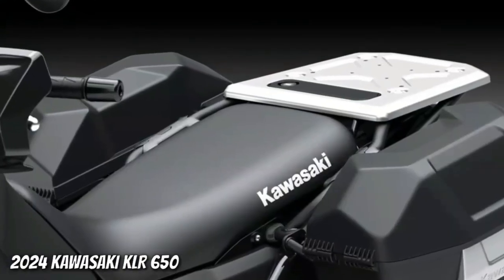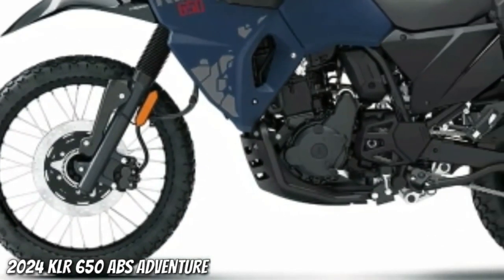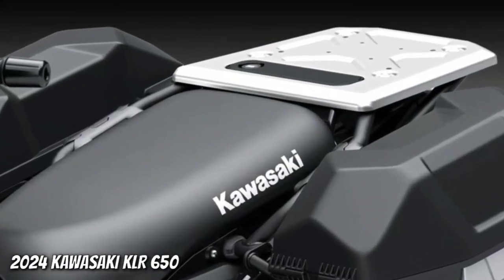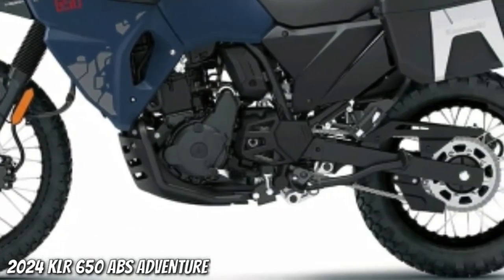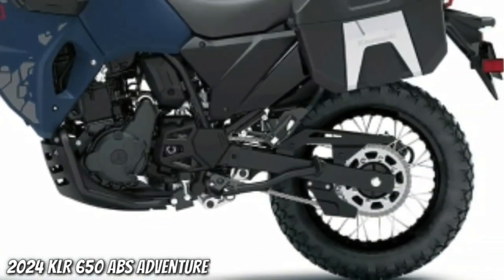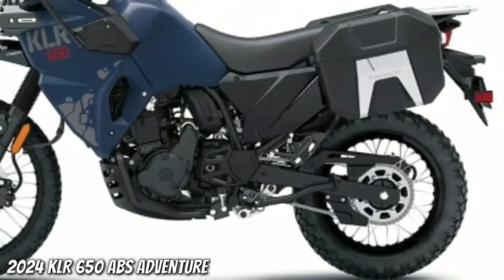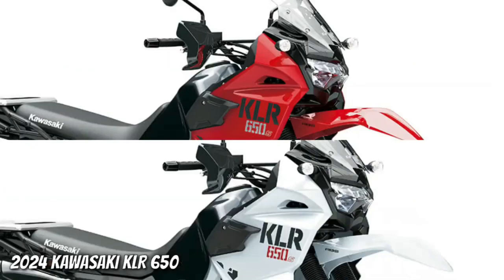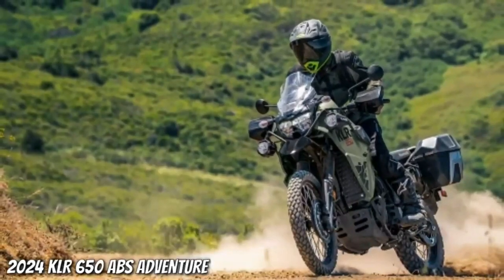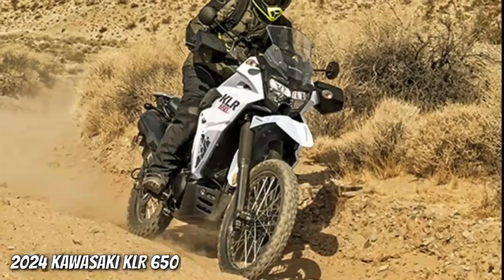The 2024 KLR650 Adventure ABS is available in two colorways: pearl matte sage green and metallic matte twilight blue. It adds standard saddlebags, fog lamps, frame sliders, and DC and USB sockets, enhancing its capability for long-distance adventures. The comfortable riding position and large fuel tank allow long-distance travel, while its long-travel suspension provides versatility for off-road excursions as well as the daily commute. The KLR650 Adventure ABS is a capable partner ready to take riders anywhere they wish to go.